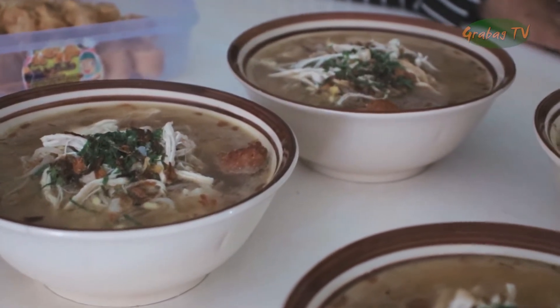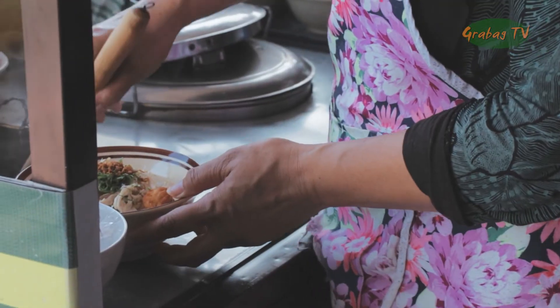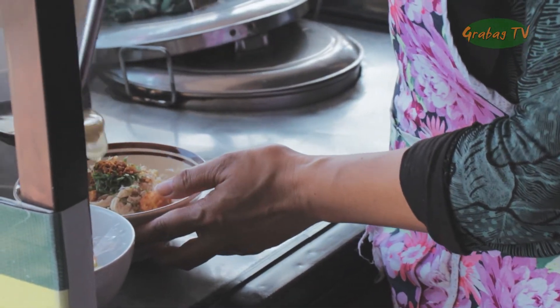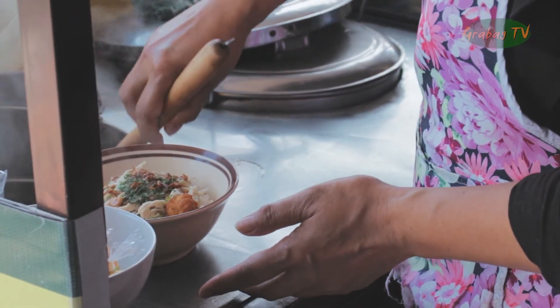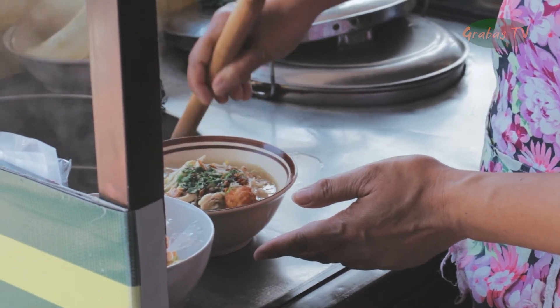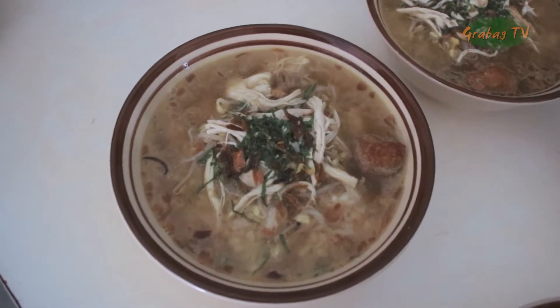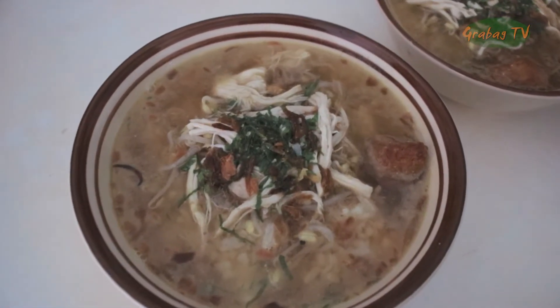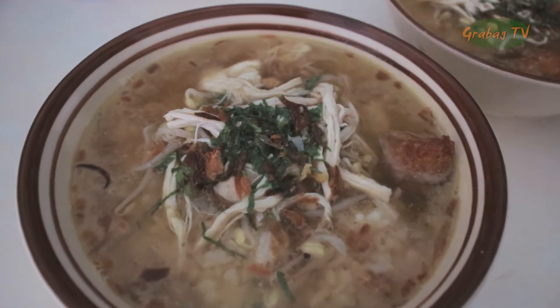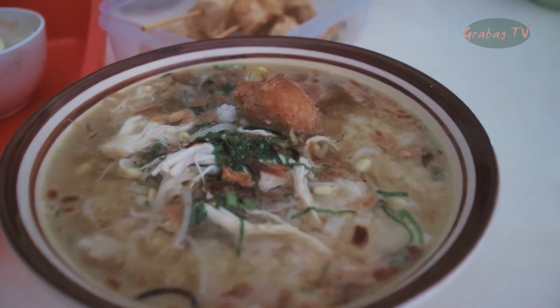Soto adalah makanan khas Indonesia seperti sop yang terbuat dari kaldu daging dan sayuran. Daging yang paling sering digunakan adalah daging sapi dan daging ayam. Indonesia merupakan negara yang kaya akan berbagai macam varian soto, karena tiap daerah memiliki ciri khas soto yang berbeda-beda.